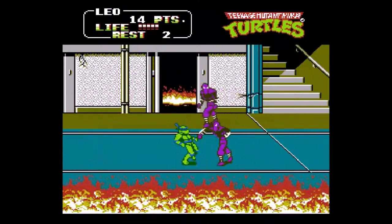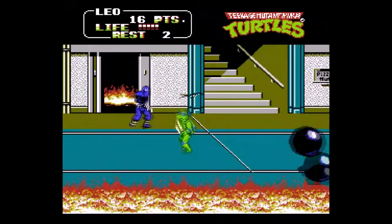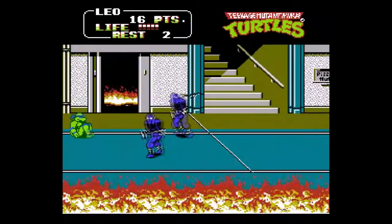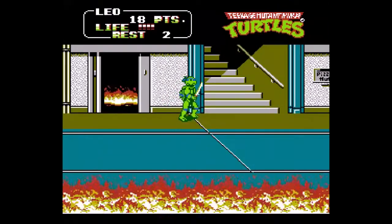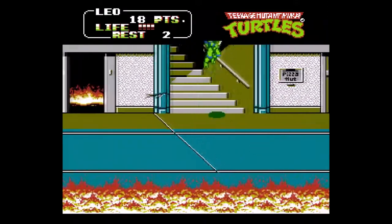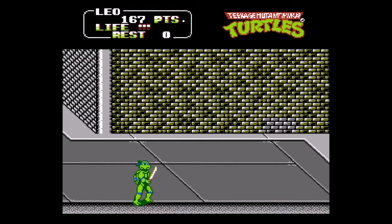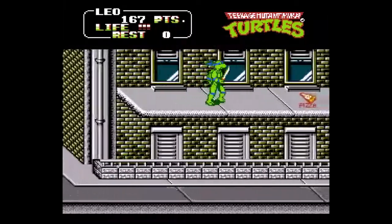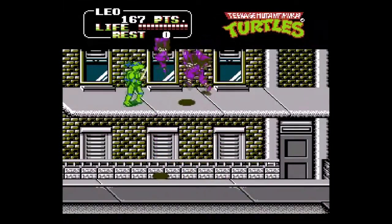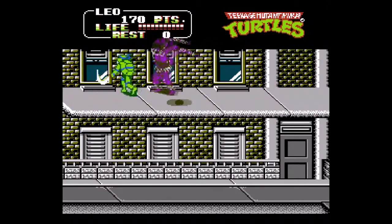I'm not a fan of how the game is set up to be more difficult in two-player mode. One of the advantages of two-player is that a more skilled player can carry someone with less experience. If you say to your friend, 'Hey, I just got TMNT2,' you shouldn't be penalized by bringing your inexperienced friend in. It would be one thing if there were an optional hardcore mode setting, but there isn't.